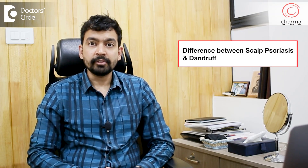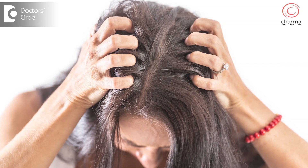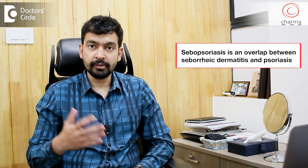These two conditions are very similar. Both of them cause flakes, both of them cause itching, inflammation, and both of them are on the scalp. Both of them get worse in winter. So it's very difficult sometimes to differentiate between these two conditions. Sometimes these two conditions coexist, and we call this sebopsoriasis — an overlap of dandruff and psoriasis.